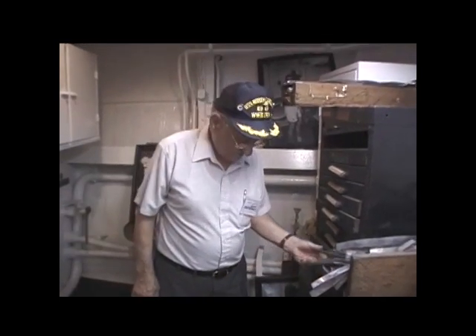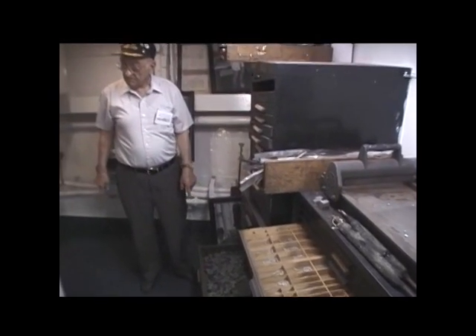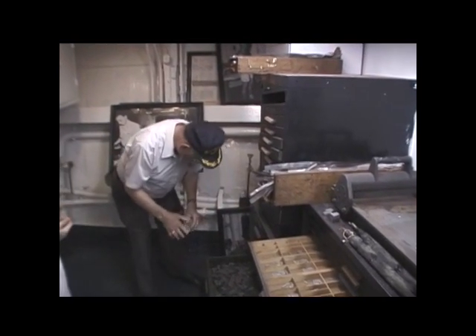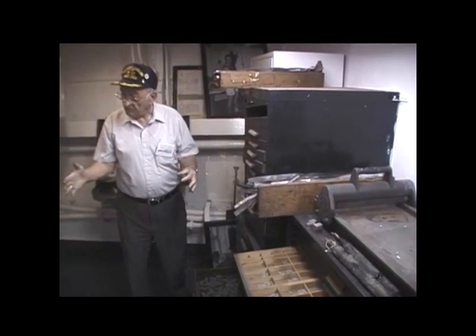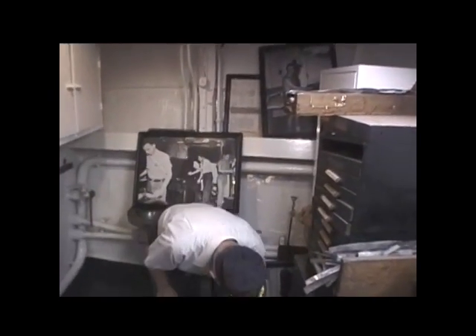I haven't seen these in 50 years. You know what this is? This is large type, if you want a headline. That's what this is — it's all made out of lead. And you set that in this type stick. Whatever it reads naturally, it would be backwards, and when you printed it, it would be right.